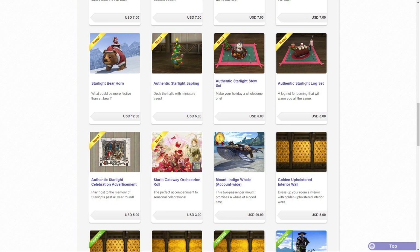Hello and welcome back to another video here for Final Fantasy XIV with me Mione. This time another Mogstation update went live today, the 11th of December.